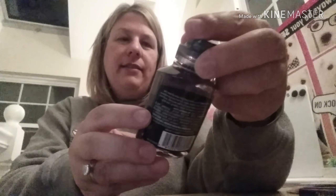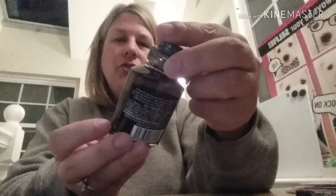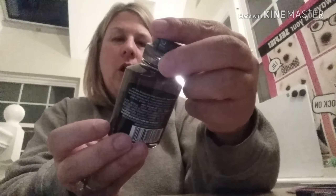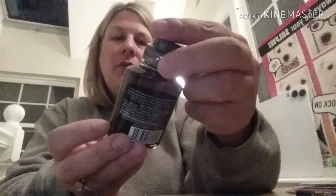And then we got this, which is from Biore. It's a charcoal, great for oily skin, cleansing water and it says no need to rinse.